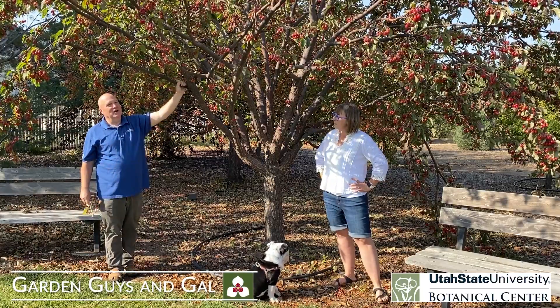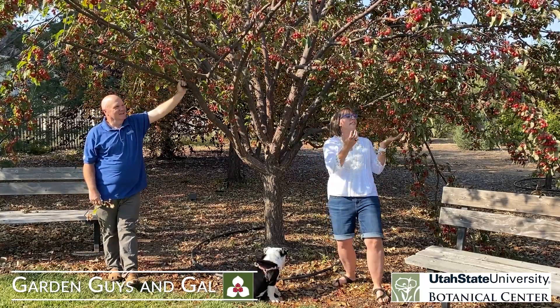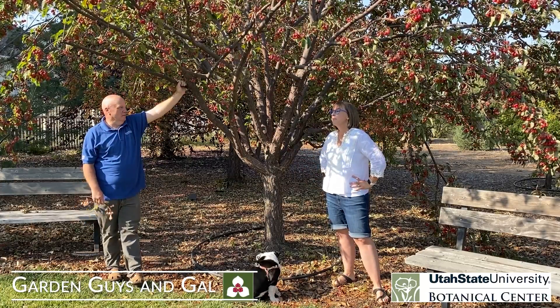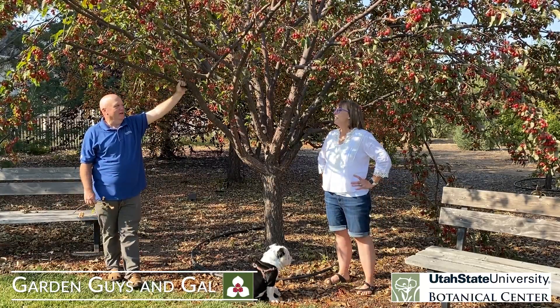We're standing here beneath the crab apple in the fall. It's the end of September and it's absolutely gorgeous. I love this tree. Look at the color of the fruit and the interest that it gives you — it is one of my most favorite things. I believe this is Prairie Fire, and we've had videos of it in the spring. This is the video of the fall.